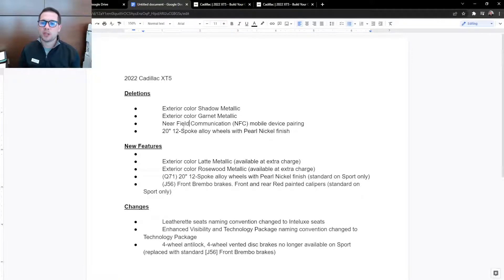NFC — the Near Field Communication Mobile Device Pairing — where you hold your device up to an NFC chip on the dash and it pairs automatically without going through the Bluetooth steps — that is removed. Pairing your phone by Bluetooth takes less than 10 seconds. Also, a 20-inch 12-spoke alloy wheel with pearl nickel finish has been deleted and changed.